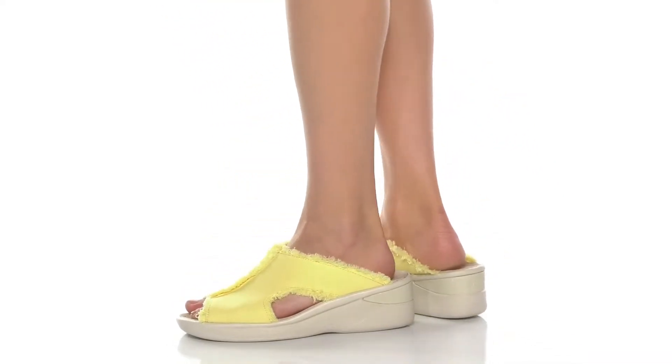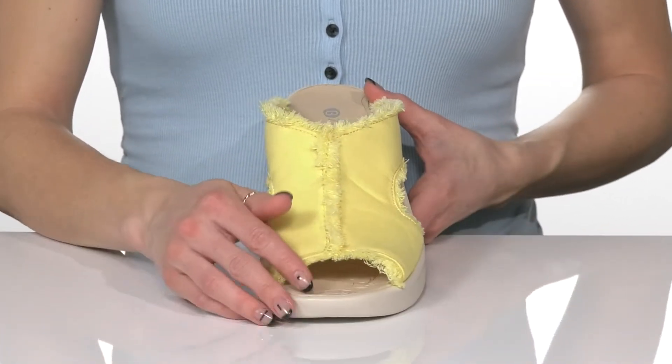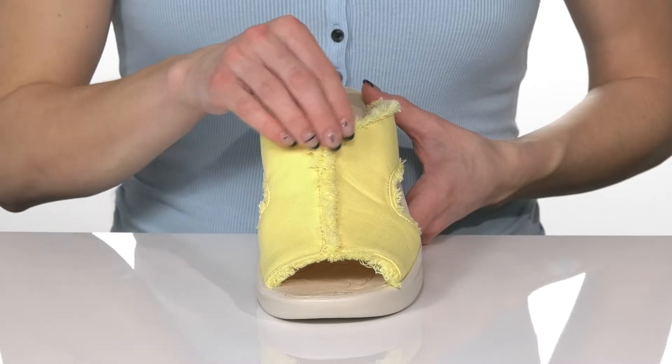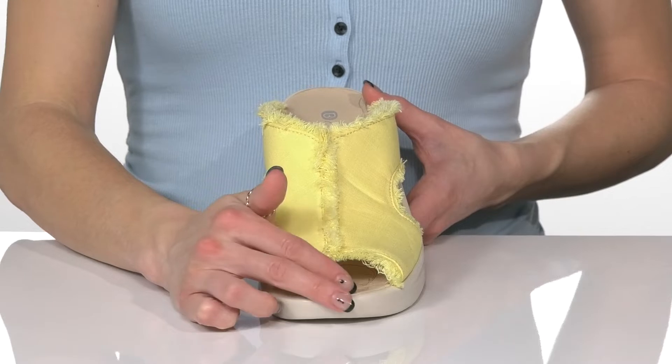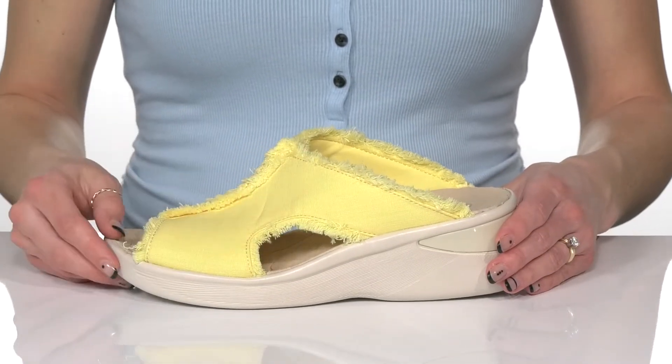These serendipity sandals will be so cute and fun to wear this summer. They feature a stretchy fabric upper with a trim that is really cute and distressed to give them a casual look. They have a peep toe design and small cutouts on the side for a little bit of breathability.